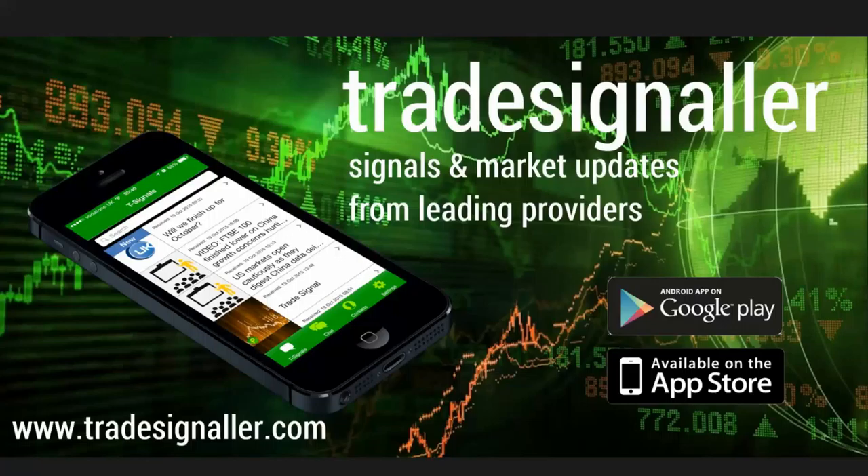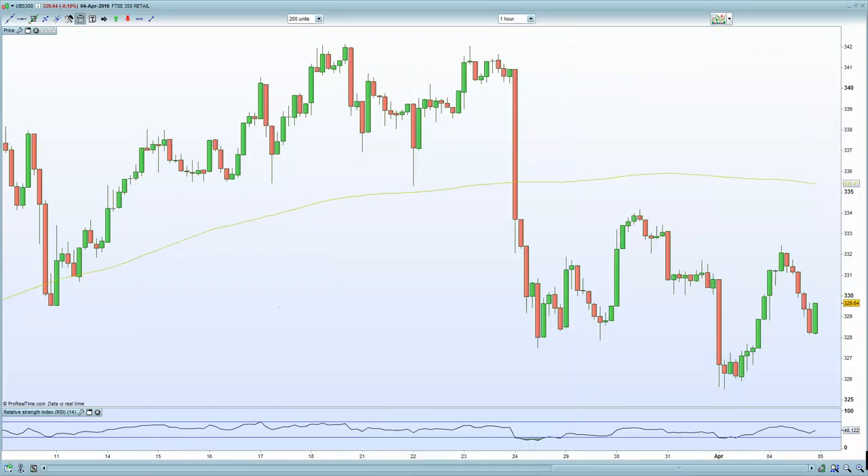European markets certainly finished in the green, even though the Asian markets are certainly weak overnight and the US markets are currently trading negative. Interesting day, folks. Let's try and decipher exactly what happened in terms of the actual price action.